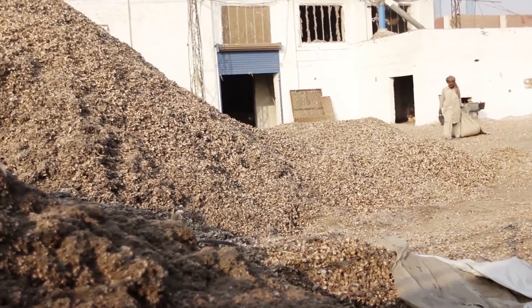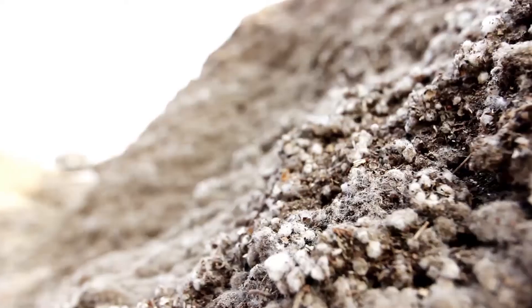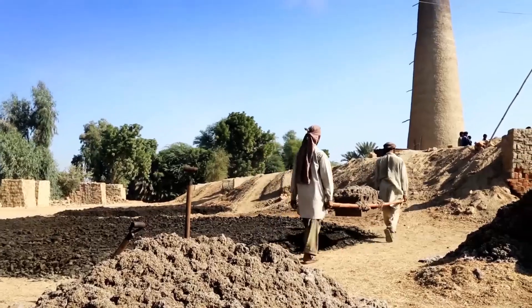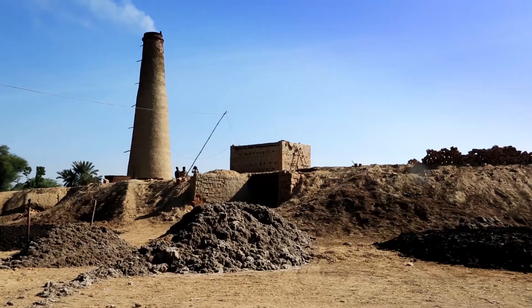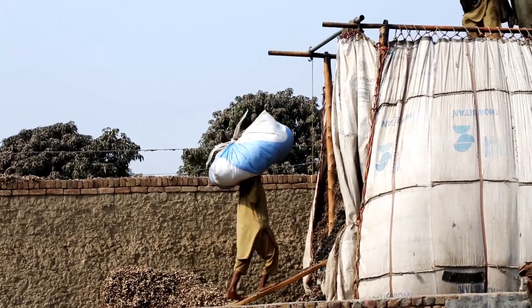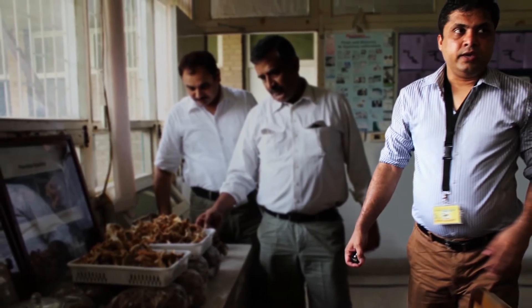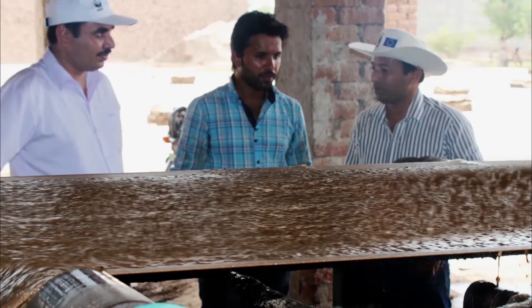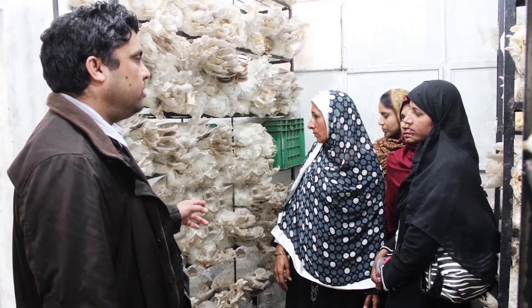A large amount of gin waste is produced during the ginning process, which is usually used in brick kilns and the resultant gases add to environmental pollution. Under Spring Project, different ways are being explored for using this waste material in an environment-friendly way. Up till now, this material has been successfully used in making cardboard and growing mushrooms.